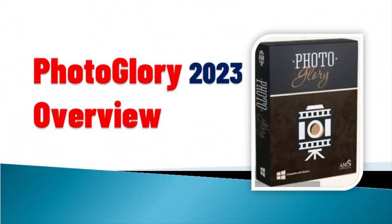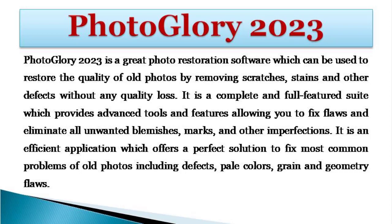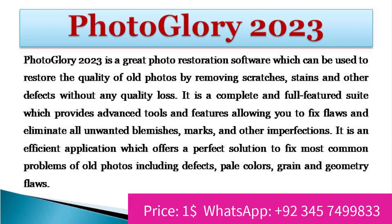Photoglory 2023 is a great photo restoration software which can be used to restore the quality of old photos by removing scratches, stains and other defects without any quality loss. It is a complete and full-featured suite which provides advanced tools and features allowing you to fix flaws and eliminate all unwanted blemishes, marks, and other imperfections. It is an efficient application which offers a perfect solution to fix most common problems of old photos including defects, pale colors, grain, and geometry flaws.